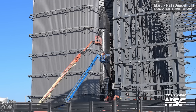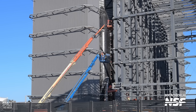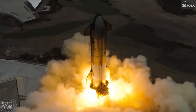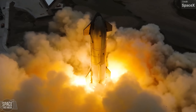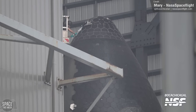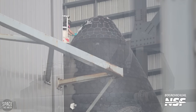Ship 29 is undergoing final preparations ahead of Starship Flight Test 4. It's completed all major tests, including a full-duration static fire test, seen in this great drone shot from SpaceX, but right now it's back at the production site. Interestingly, it recently had its nosecone tip heat shield tiles removed and replaced for somewhat unclear reasons.